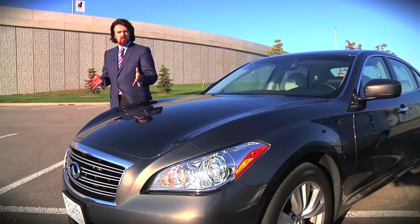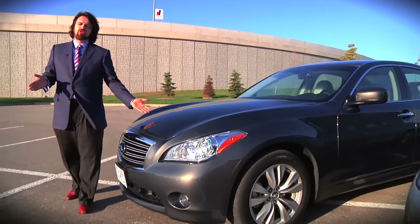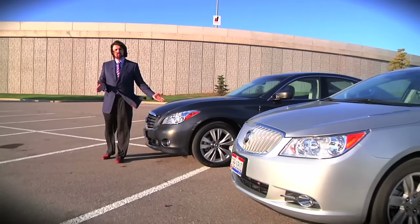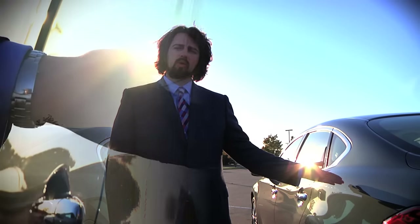Introducing the astounding new Infiniti M56. A bold new entry, setting sail on an uncharted course of luxury car form and design. A love letter to design, written in boron steel.